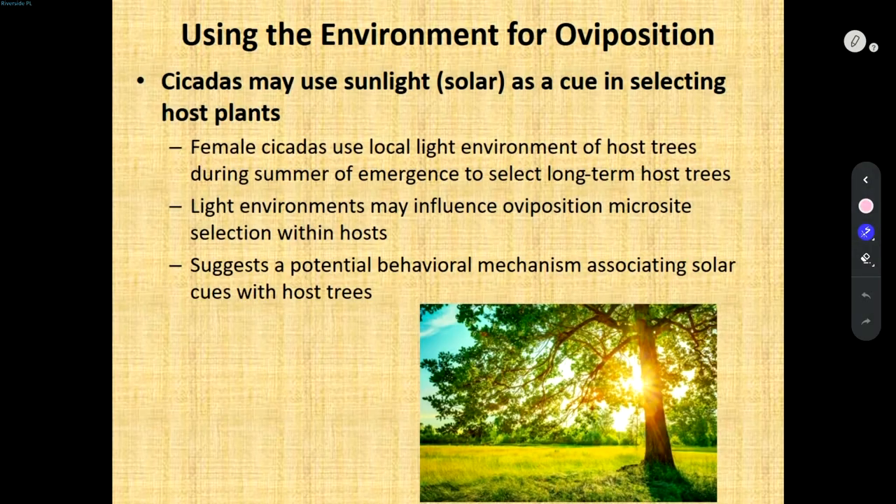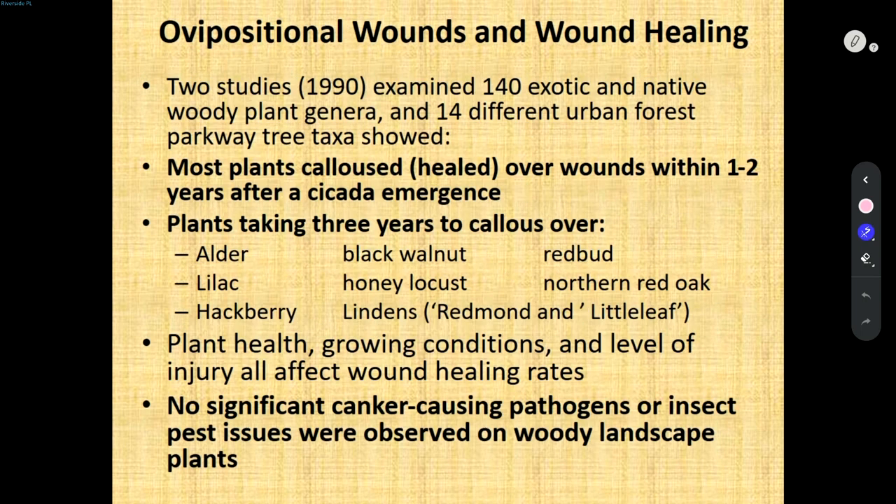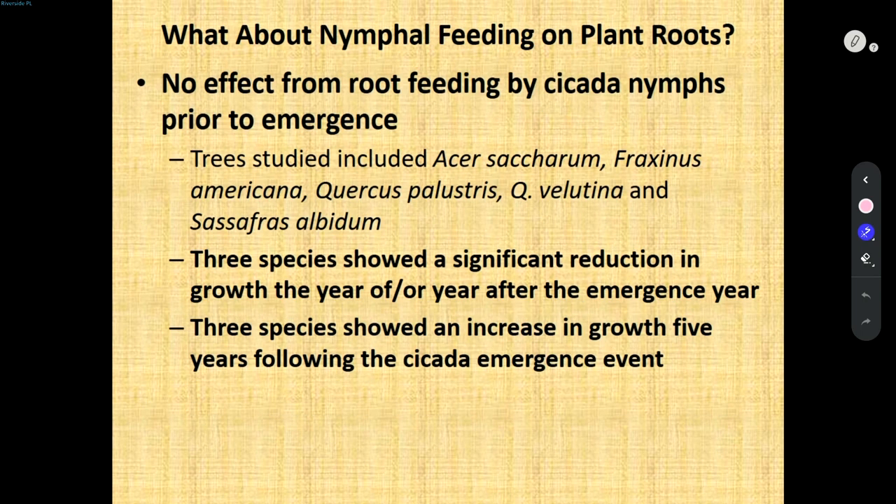One study found that plants more out in the open were more attractive — we saw a similar thing with emerald ash borer, where ash trees in full sun seemed a little more attractive to the insect than trees mixed in a wooded area. But this is just one study suggesting they might use solar orientation. There are really no significant effects from the nymphs feeding. One study found a little bit of growth reduction the year after the emergence, then a slight increase five years after. But that's a function of the overall health of the plant — if the plant is struggling, it'll be harder to recover.